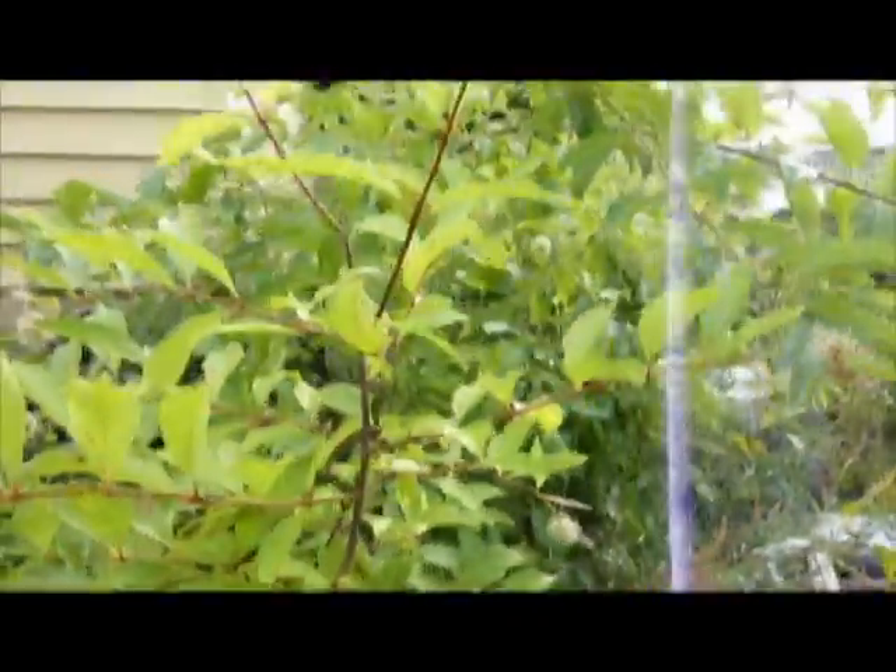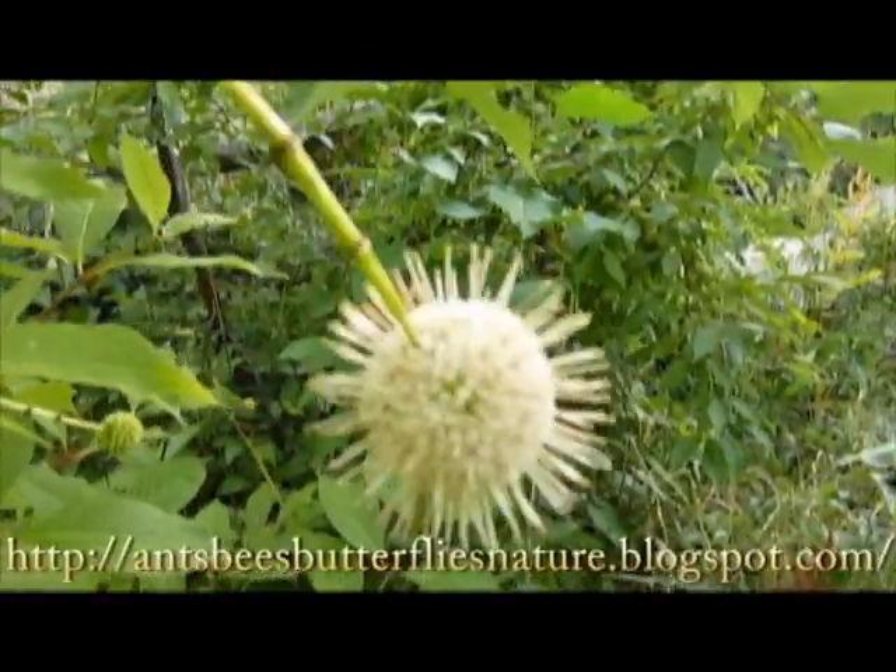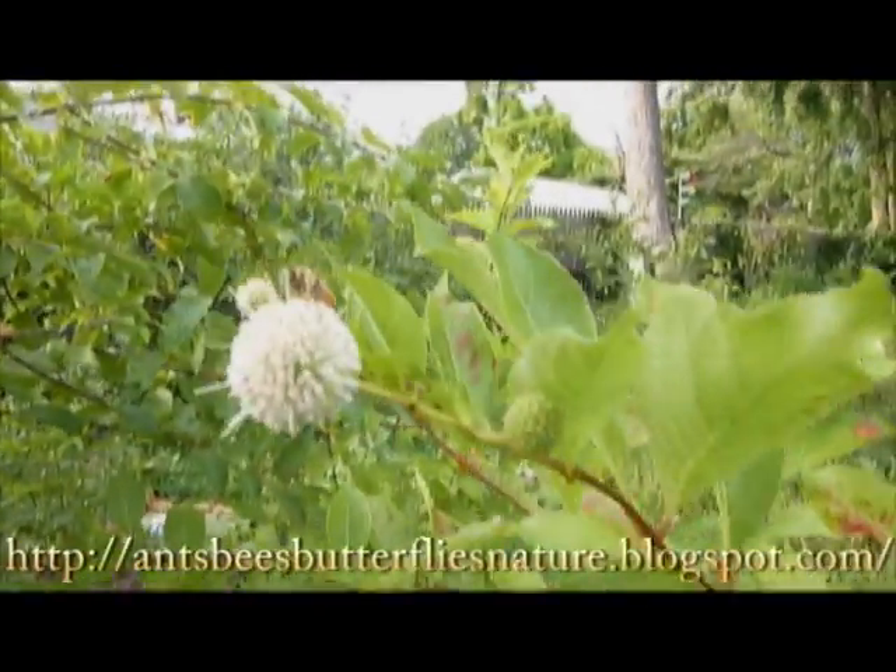And that pretty much does it for this video. My name is Chris Murrow, and of course I have a blog at antsbeesbutterfliesnature.blogspot.com. Thank you for watching, and goodbye.